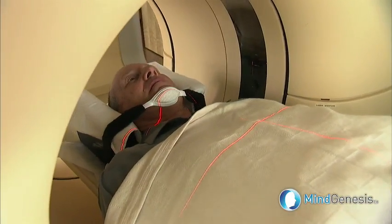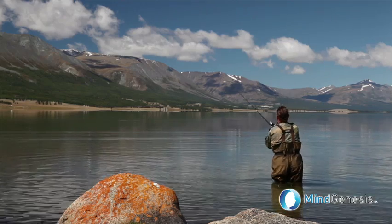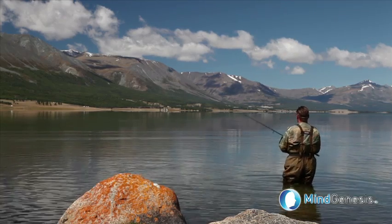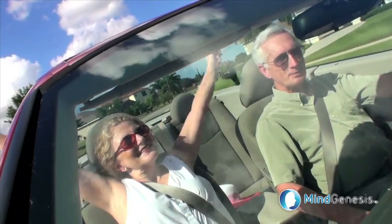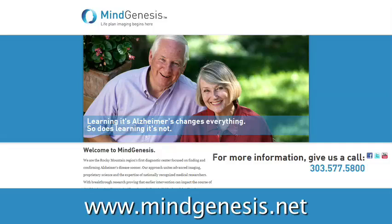While PET scanning with NeuroQ costs more than an X-ray and may not be fully covered by some insurers, what it delivers is a very certain report — either a confirmation that Alzheimer's isn't a factor, or that a patient can begin now to treat the disease and live life to the fullest. Ask your doctor about a PET scan with NeuroQ, or visit us on the web for more information about costs and scheduling.